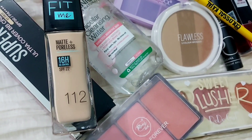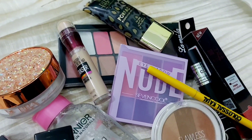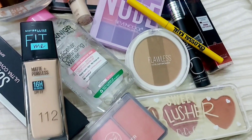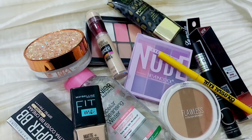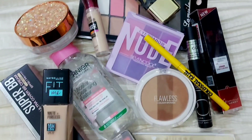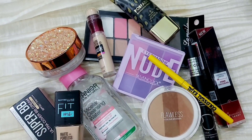Assalamu alaikum guys and welcome back to my YouTube channel. In today's video I am going to share with you all these affordable and beginner-friendly products which are very essential for daily makeup. I will share the products one by one, so let's get into the video. Do like, share, comment your feedback in the comments box, and subscribe to my channel.